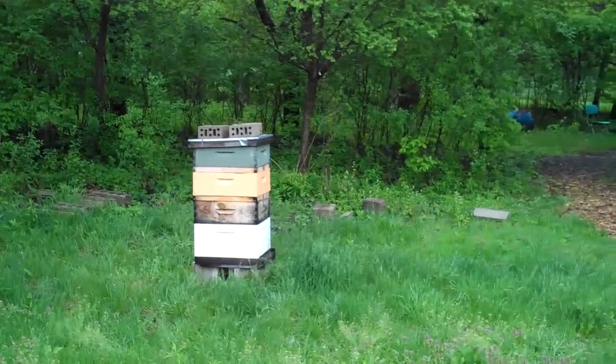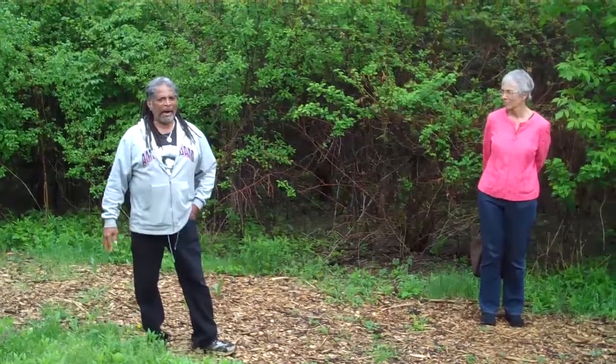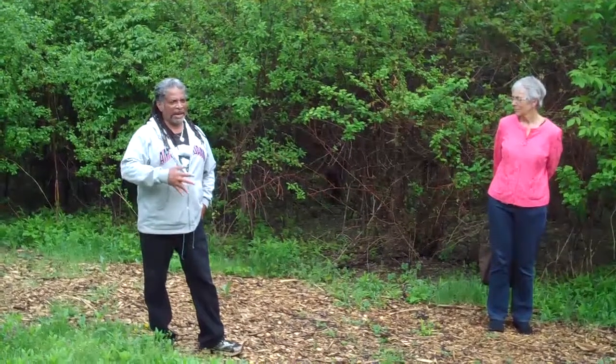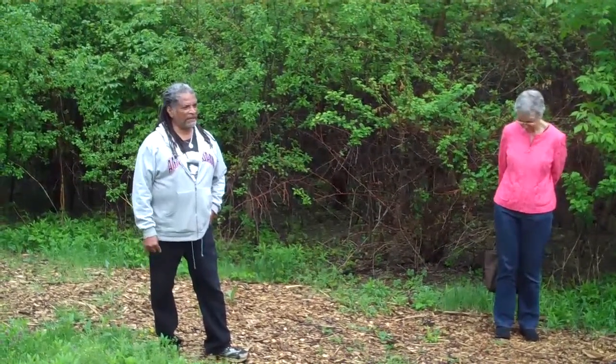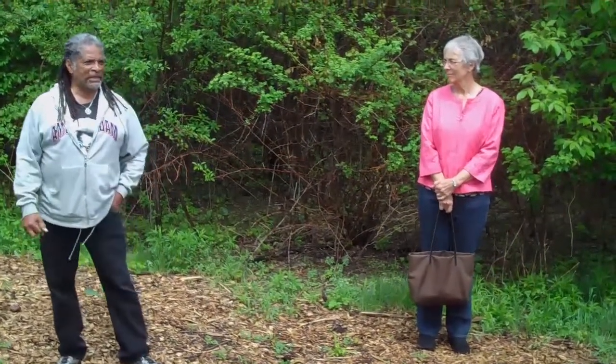This is our bee area. The bees are a very integral part of the ecological system of the farm. They pollinate about 80% of the fruits and vegetables that we eat every day. All of the plants — the fruits and vegetables that are in very close proximity — we have a very bountiful harvest, so you can just see the difference that the bees make.